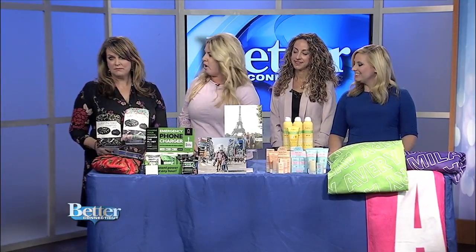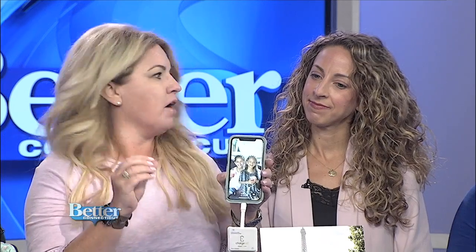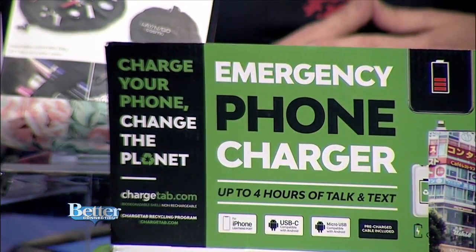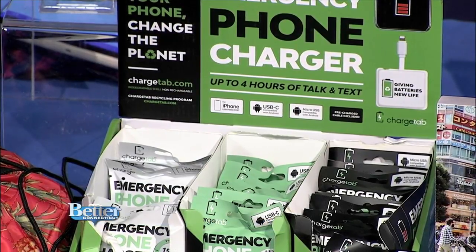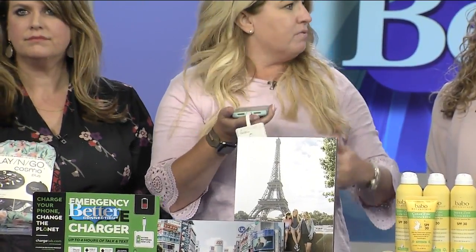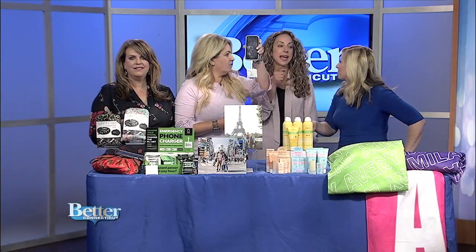Next up: created by a dad who was dropping his 13-year-old off at school and his phone was in the red — 3%. How am I supposed to get a hold of my kid? Charge Tab. It's an emergency charger. Up to four hours of talk or text. So when you're on vacation, you leave the hotel at 8 a.m. and by one or two you're in the red because you haven't had anywhere to charge your phone. Plug it in. It's for Androids, it's for iPhones — even for your Beats headphones. It plugs directly into the device. It's also environmentally friendly; it's actually made of paper. When these run out of charge, you can go to the Charge Tab website, print off a return label, and they'll refurbish the batteries and reuse them. Throw them in your purse or your kid's backpack — you're always covered when you need a charge.